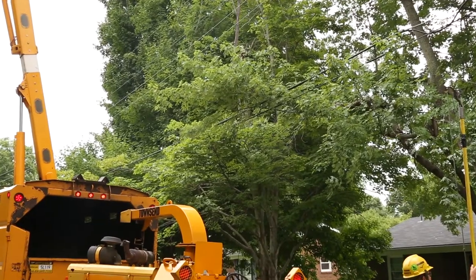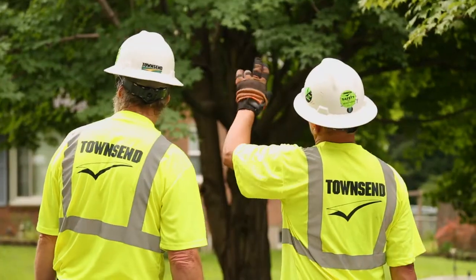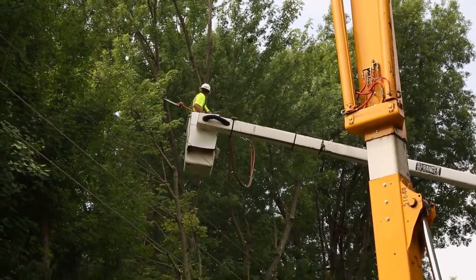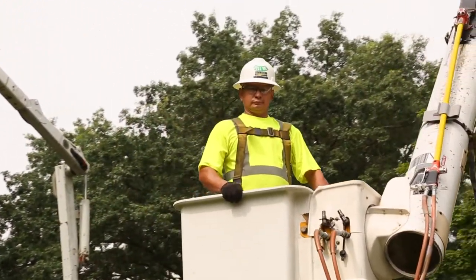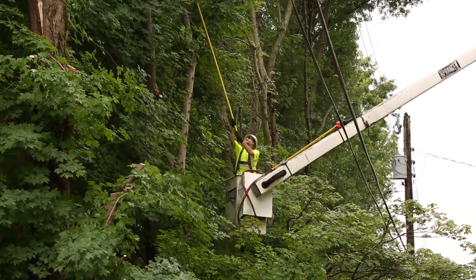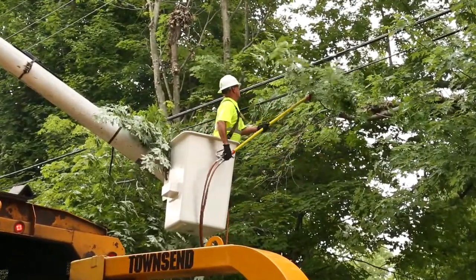In fact, trees growing too close to power lines are among the leading causes of power outages. At LG&E & KU, we work hard to provide you with safe, reliable service 24 hours a day, 7 days a week. That's why we're committed to a year-round power line tree clearance program to help create a safer environment and maintain the reliable electric service you expect and deserve.